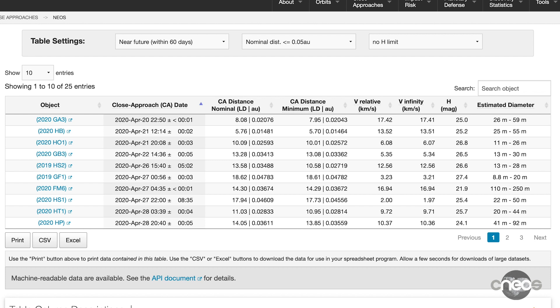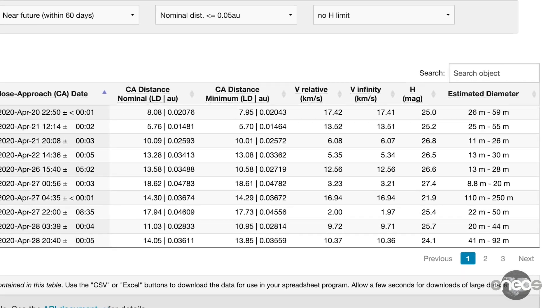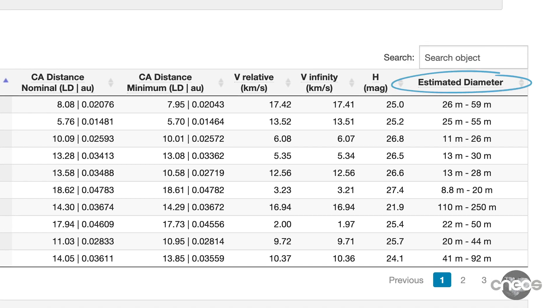We know the orbits of most of these objects with a very high degree of accuracy. The final column provides estimates of the object's diameter, based on how bright it is. These objects range in size from a few meters to a few tens of kilometers. But keep in mind that there are many, many more close approaches by smaller objects measuring only a few meters across, compared to the biggest NEOs measuring kilometers across.